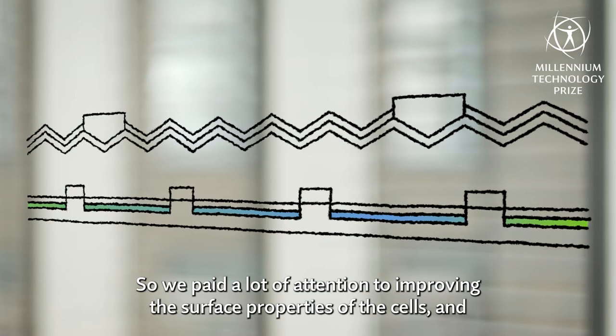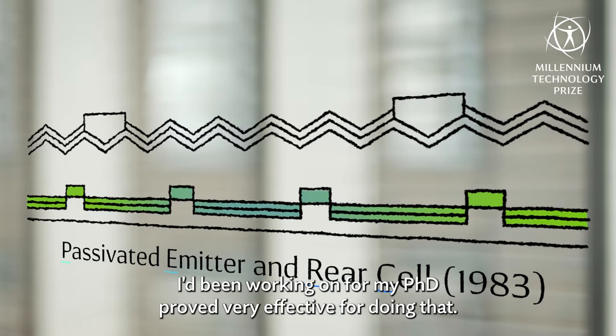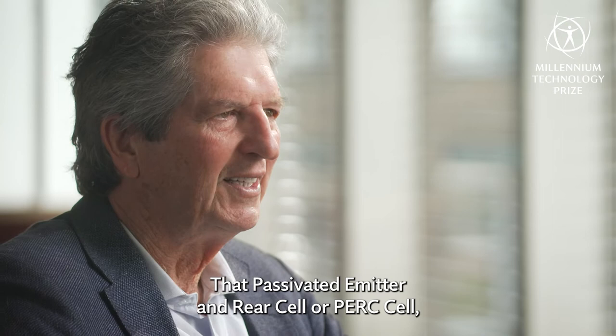The structures I'd been working on for my PhD proved very effective for doing that. The passivated emitter and rear cell — or PERC cell — has now taken the world by storm.